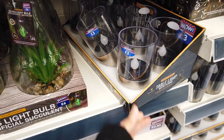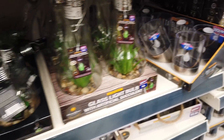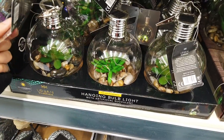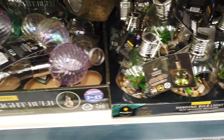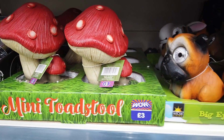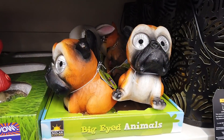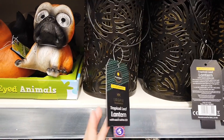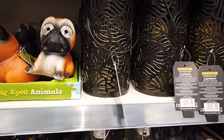Table lamps with flame — those are three. A few more of these hanging bulb lights. Some large mushrooms or toadstools for £3. Big eyed animals — those are three as well. This is nice: a tropical leaf lantern, £5.00.